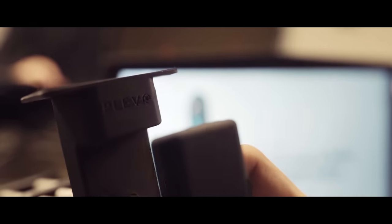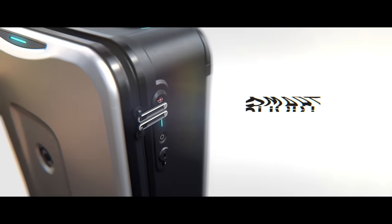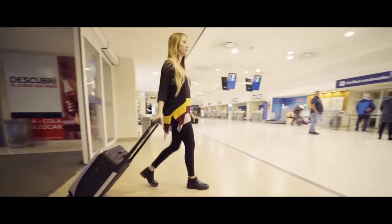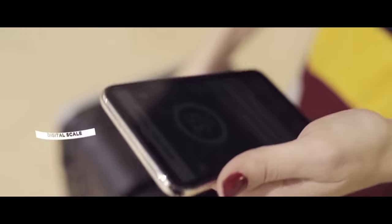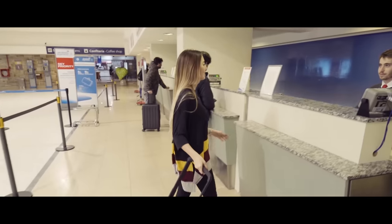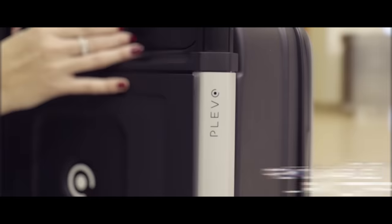Plevo arrived to revolutionize the outdated luggage industry and solve all the current travel hassles you face, combining cutting-edge design, technology, and user experience in perfect harmony. That's how Plevo developed the first Morse code lock in luggage history, in addition to Touch ID and Face ID functions. Plevo also features a built-in digital scale — forget about paying fees for overweight luggage.